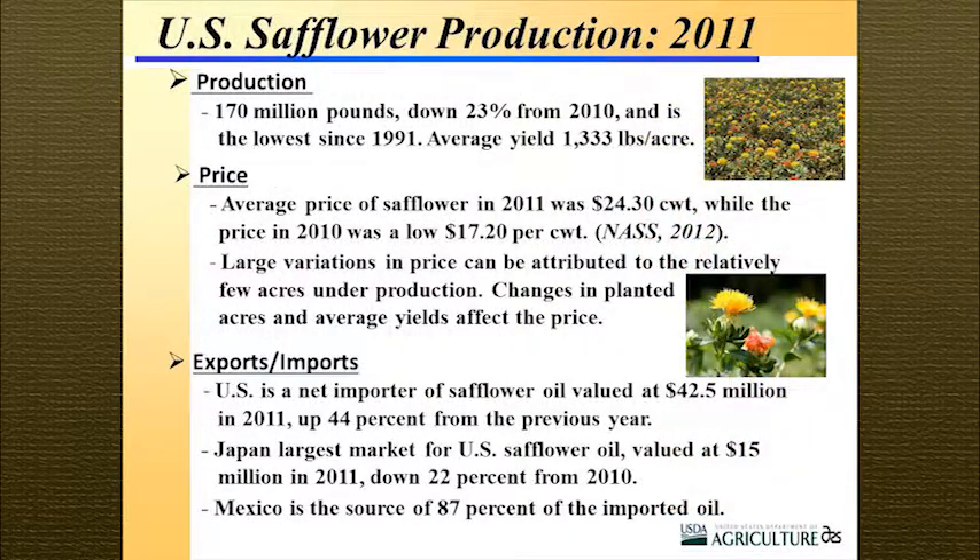Production in 2011 was 170 million pounds, down 23% from 2010 — almost a 40 million pound decrease. The average yield is right around 1,300 pounds per acre across all states. The average price in 2011 was about 24 cents a pound, up from 17 cents in 2010. The fluctuation in safflower prices is very high, and the major reason is the relatively few acres under production — changes in planted acreage have a big effect on price, because you're not sure what the availability of the seed crop is going to be.